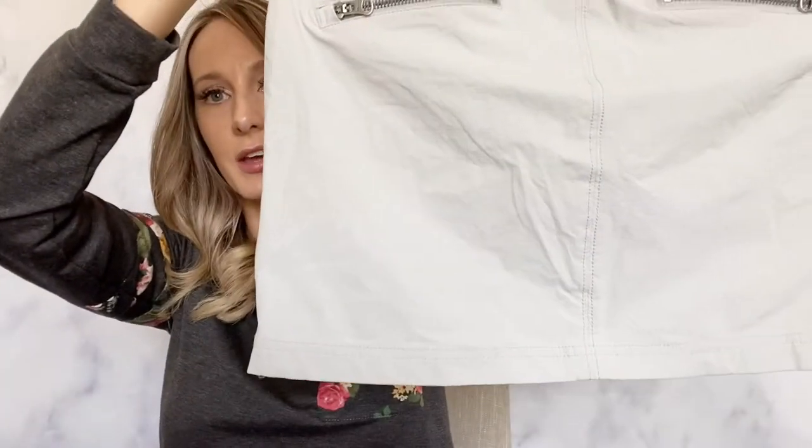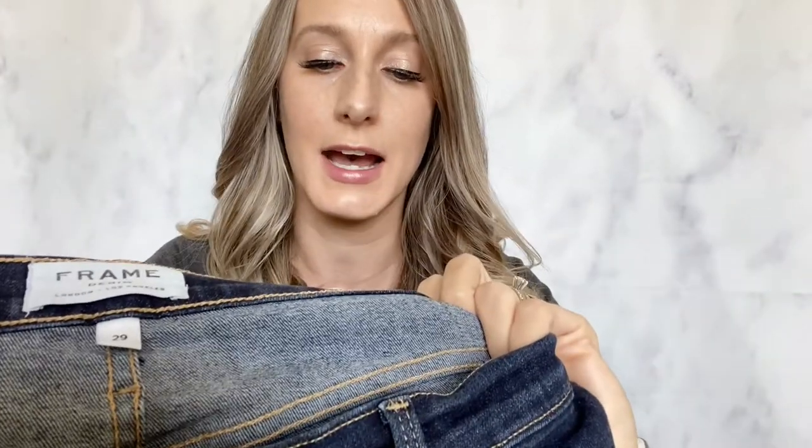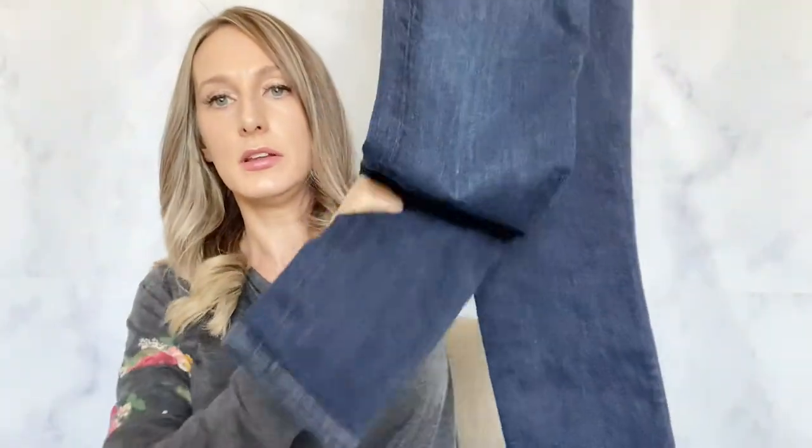I've been finding a lot of Athleta lately. This one is a little bit older because of the label — it's a size six skort — and these do seem to sell pretty quickly even though they are older. I found it in gray and then I also found a black one right next to it, so I think those will sell pretty quickly.